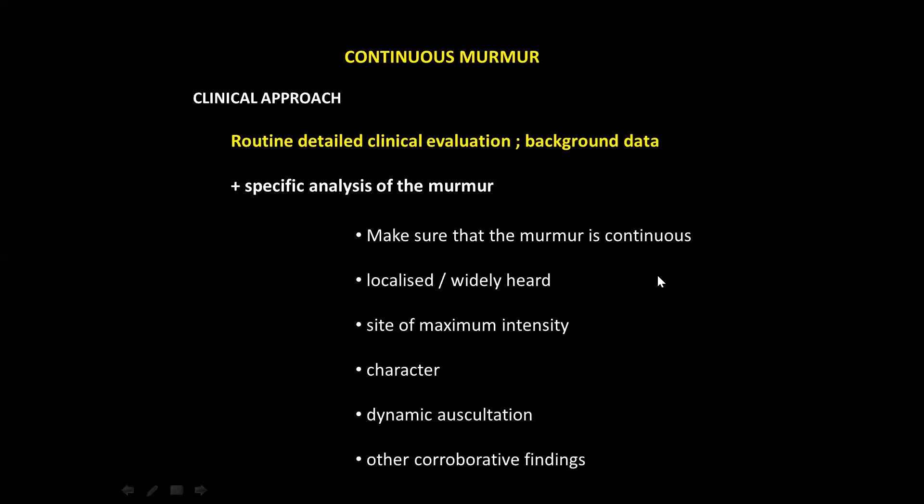For specific analysis of the murmur: first, make sure the murmur is continuous. Second, is it localized to an area or widely heard over the chest? Third, where is the site of maximum intensity? Fourth, what is the character — harsh, soft, or humming? Dynamic auscultation is seldom needed nowadays with echo available, but to pick up by echo, other than a typical PDA, you should have a clinical diagnosis. Majority of these conditions, unless you suspect clinically, you are not going to pick up the murmur.